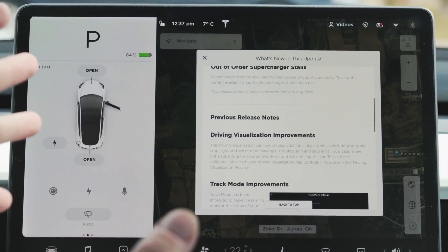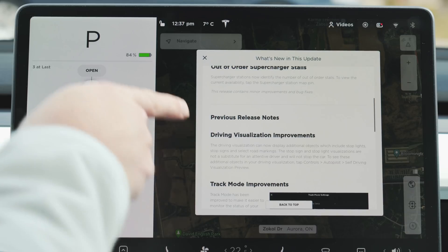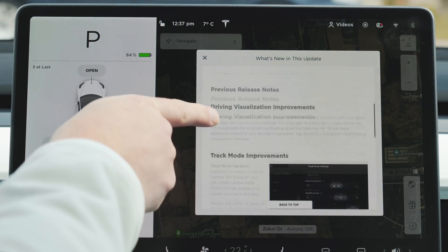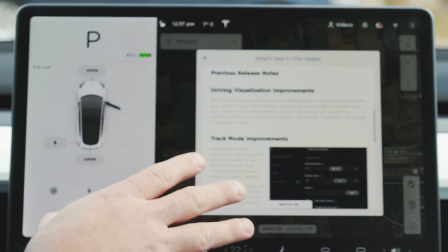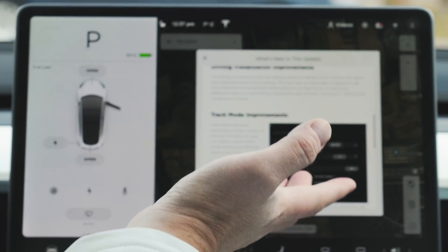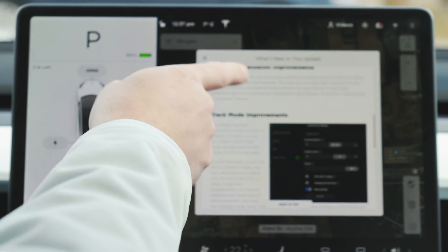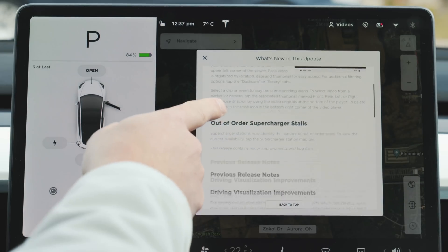I just received the new firmware update 2020.12.5. Now these are the previous release notes — they're talking about driving visualization improvements, that's for the stop sign and stoplight recognition. There are also some track mode improvements. This is a performance Model 3, so I have those features, but today we're going to take a look at a couple of new features that have just been added.